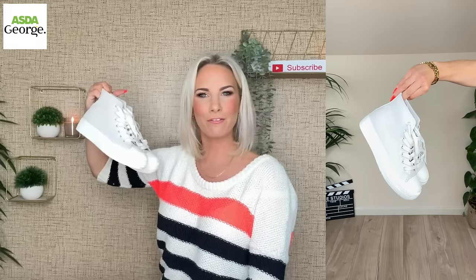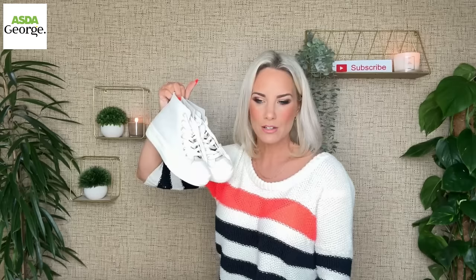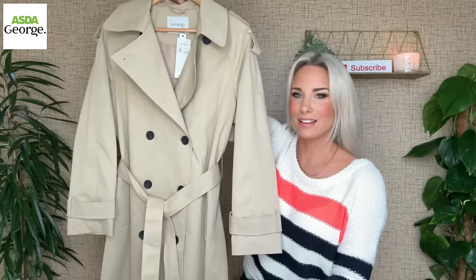We also have a pair of pumps — fab high tops, and these aren't canvas, which means you won't struggle to get stains out. You can actually put these in the washing machine, or just wipe them down for a superficial mark. I think they were around £14–£16 — I'll pop the price on screen. They'll be super handy for spring and a great colour too.